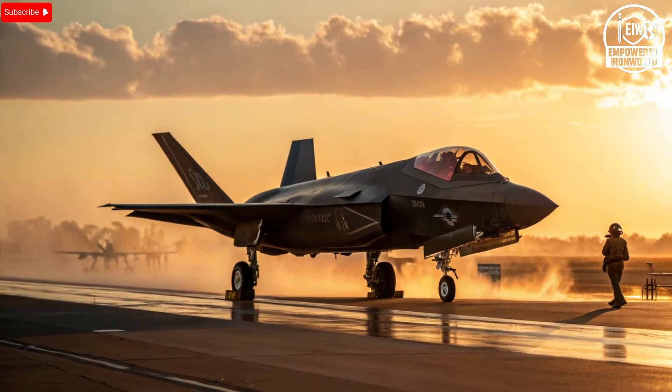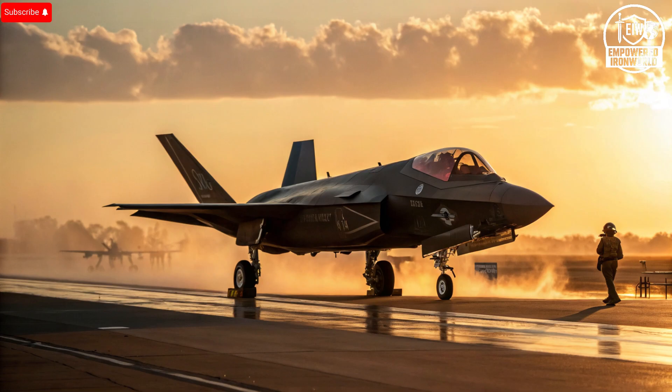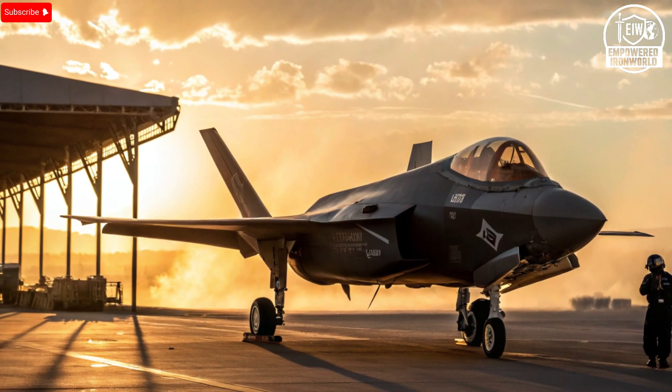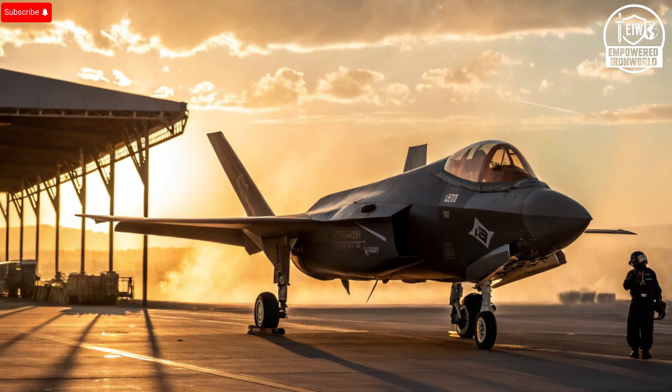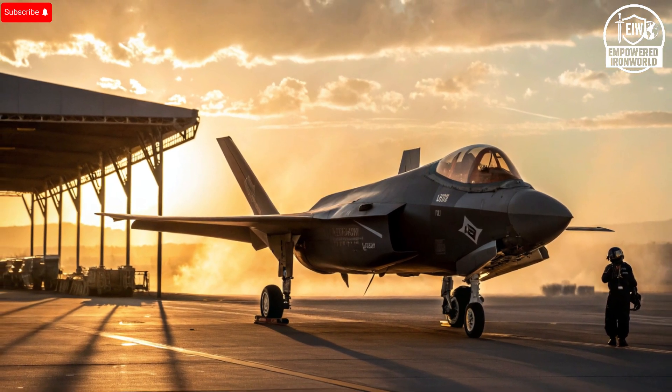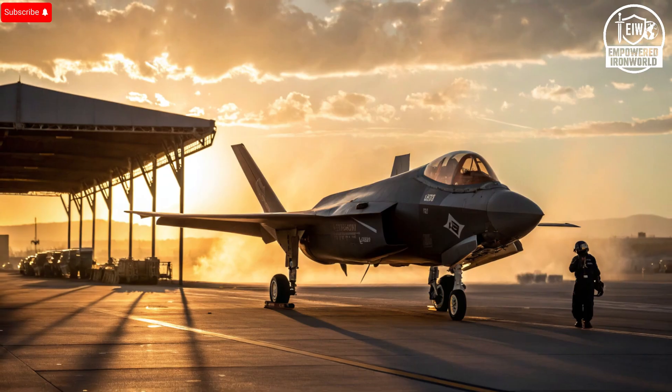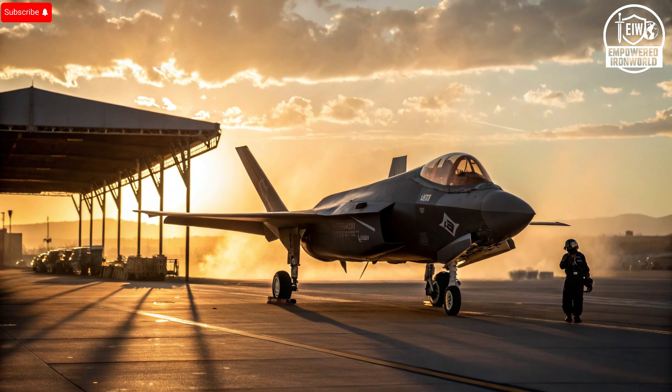Where Israel truly stands apart is in the unique selling points that make the F-35I something no other nation possesses. The biggest of these is independence. While all other F-35 operators rely on the ALIS/ODIN system controlled by the United States for maintenance, diagnostics, and upgrade scheduling, Israel negotiated special authority to create its own sovereign maintenance and software ecosystem. That means Israel doesn't need U.S. permission to modify the jet's electronic brain, install new communication systems, or deploy their own EW tools. This level of independence is unprecedented — no other country in the F-35 program has been allowed this level of access.